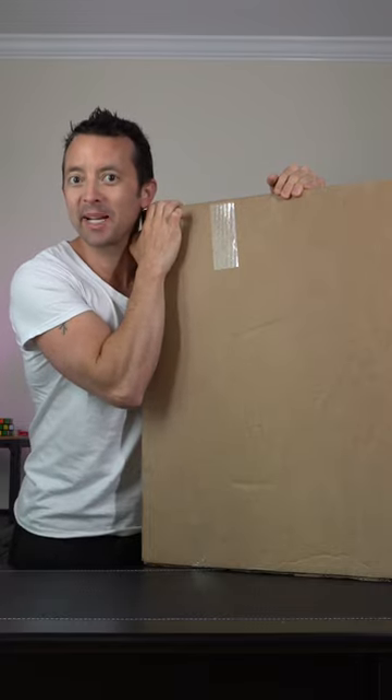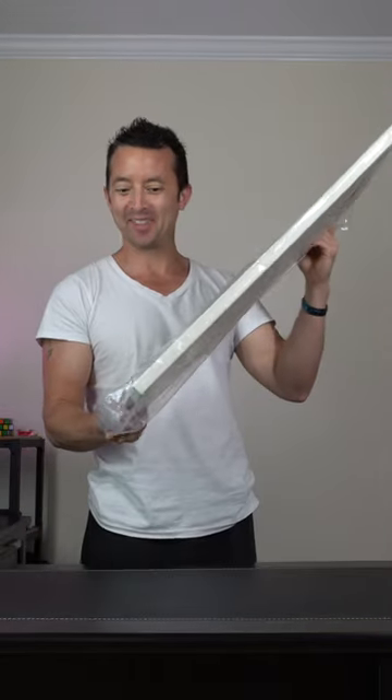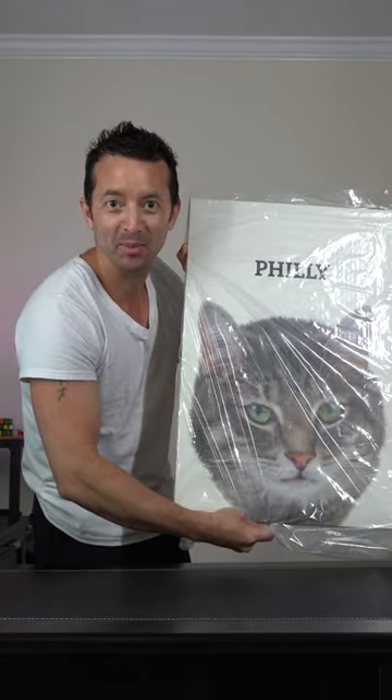Hey everybody, today we're checking out this canvas print of my cat I recently got. Let's open it up and check it out. Everything packed well and secure. Oh my god, this is so cute. This is gonna go right over the fireplace.